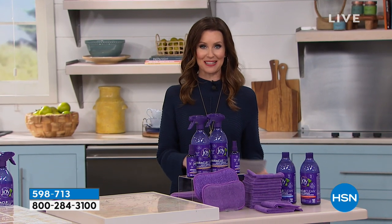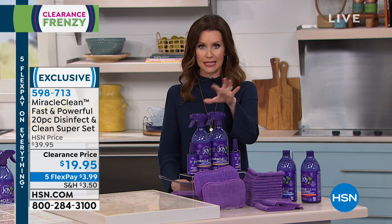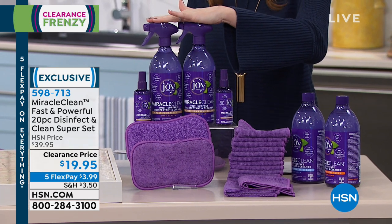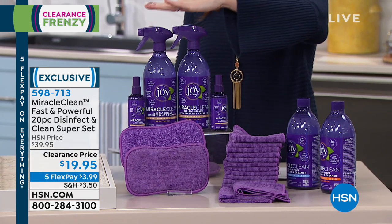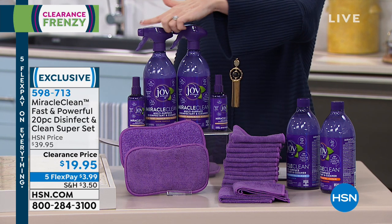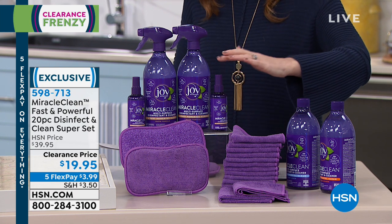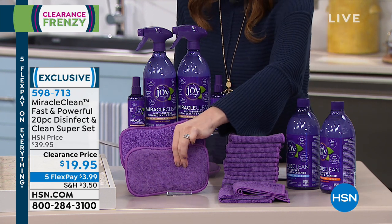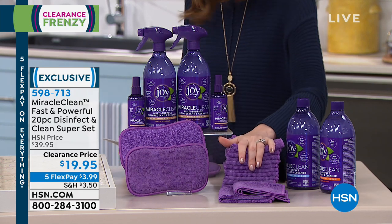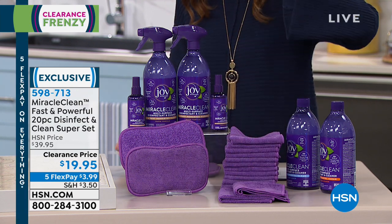It also has the Good Housekeeping Seal of Approval. We have three different fragrances, and this actually has thymol in it, which is the oil from thyme — that's what's disinfecting and sanitizing. Here you get two full-size 28-ounce bottles of Miracle Clean with the 360-degree trigger, two travel-size bottles, two big scrubbers, 12 microfiber cloths, and two scrubby microfiber cloths.